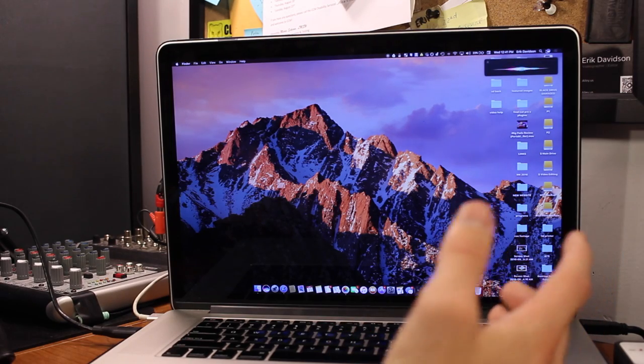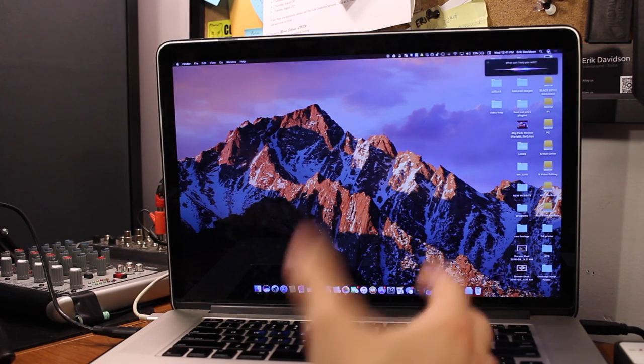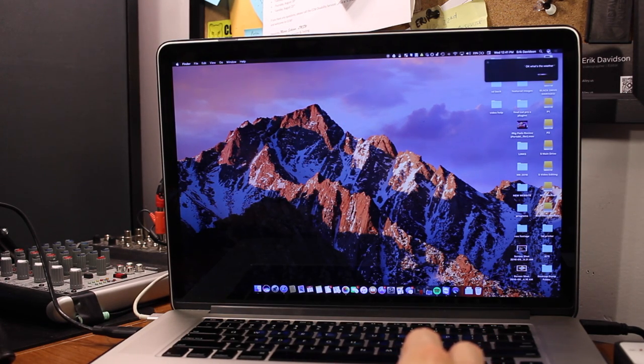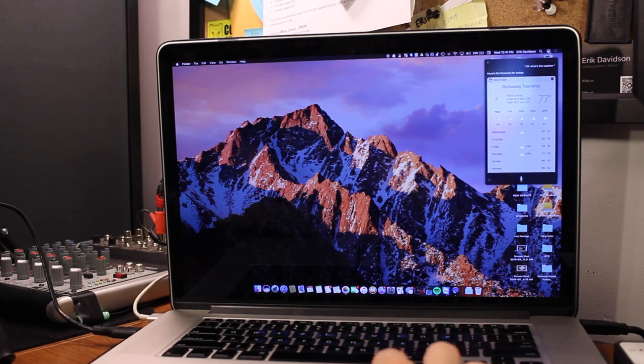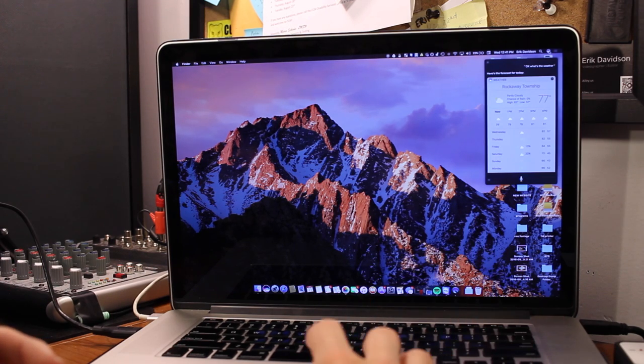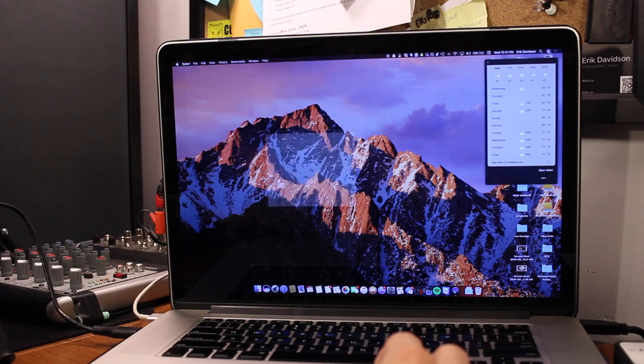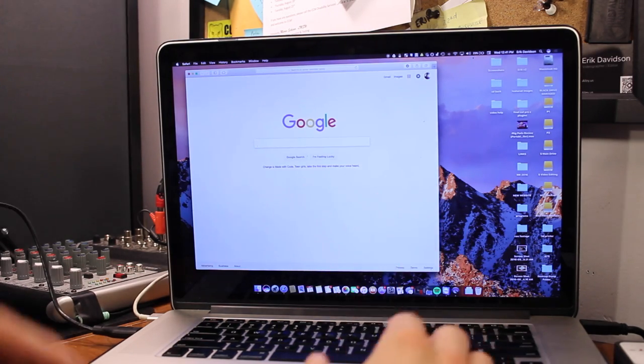Siri is what you would expect. I click it and ask 'What's the weather?' and it says 'Here's the forecast for today.' Works pretty simply. I can also search files as well as open up apps — I say 'Open Safari' and Safari opens. It seems to work really well. There are going to be a lot of features that Siri can take advantage of, but just know it's there and have some fun with that.